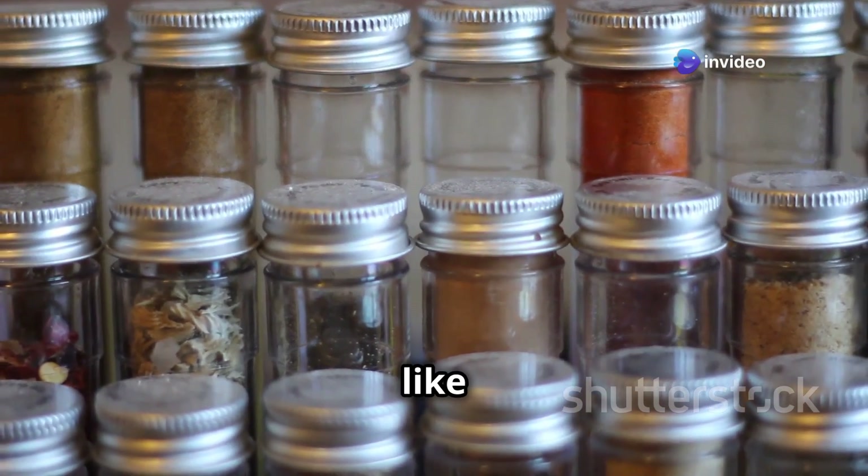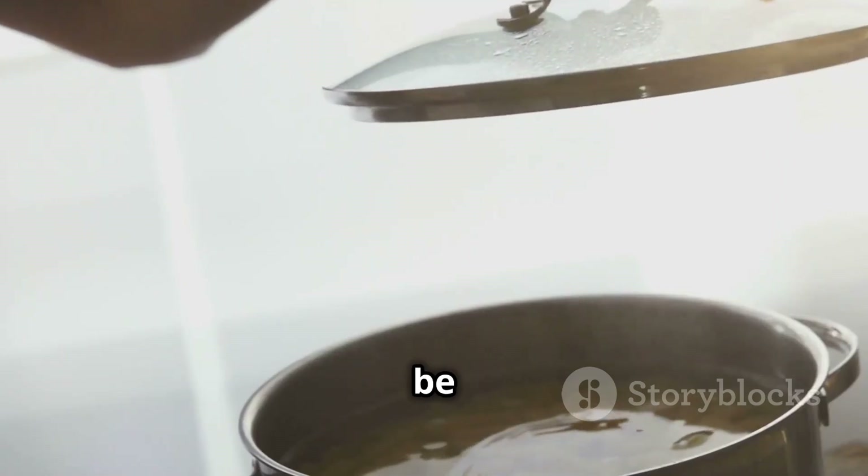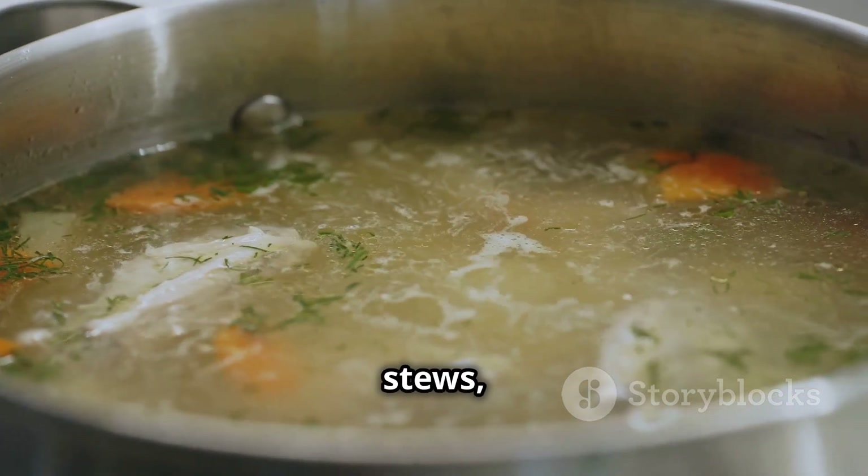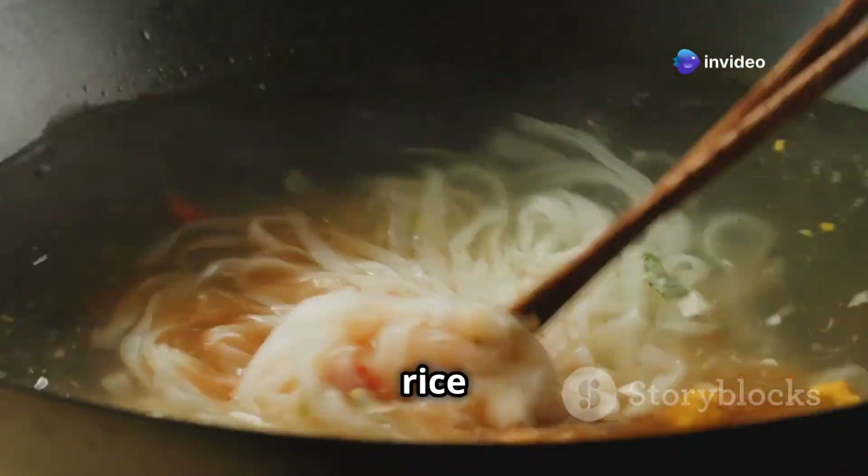Bouillon cubes and soup bases are like little flavor bombs just waiting to be detonated in your cooking. They add instant depth and savoriness to soups, stews, sauces, and even plain old rice or noodles.